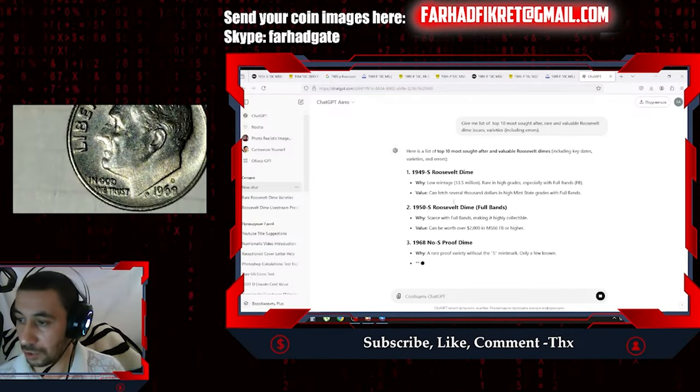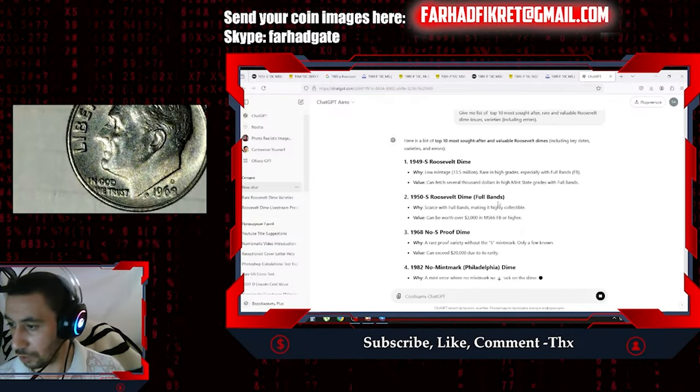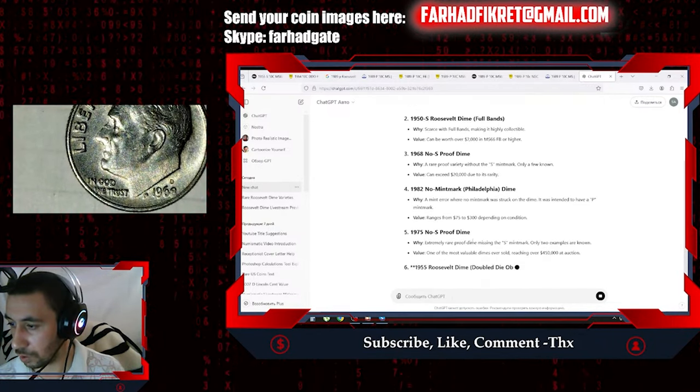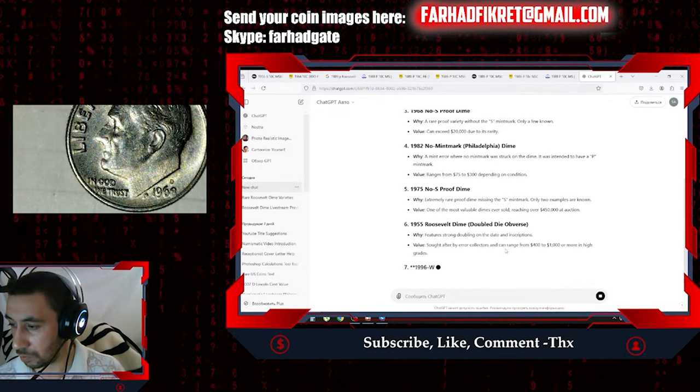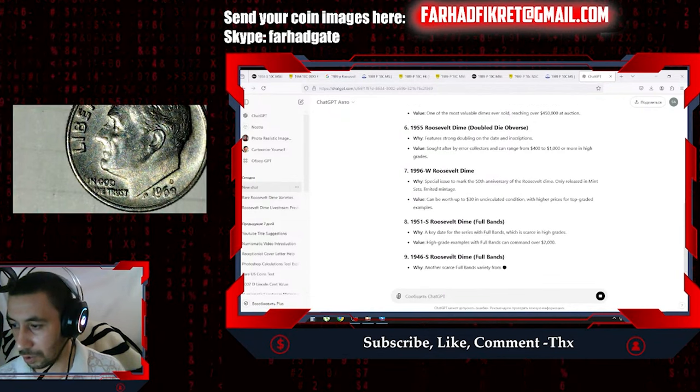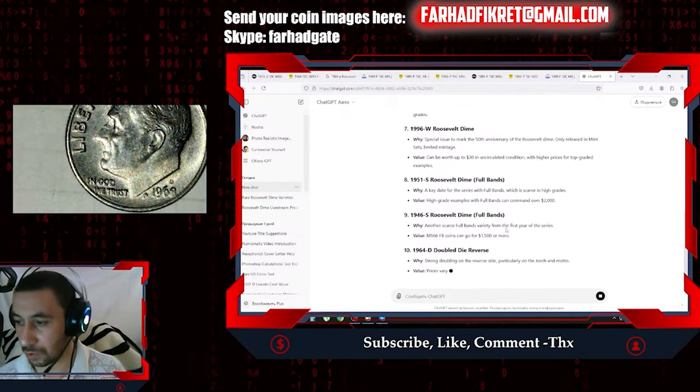We will check them one by one to see if it's correct. As I mentioned earlier, ChatGPT has some problems with numismatics — sometimes it makes large errors, confusing for example rare dime varieties with rare penny varieties.